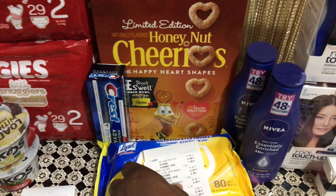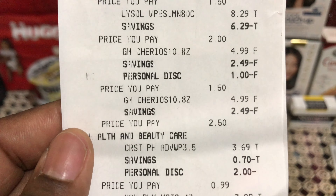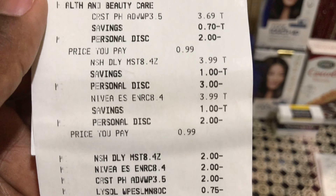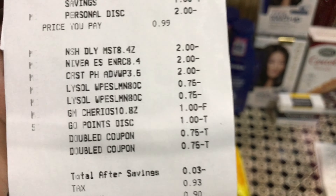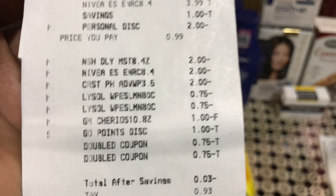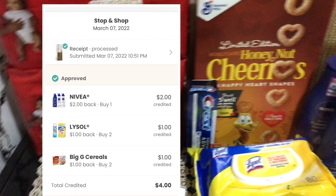For the third transaction — my second account — the Lysol 50 cents digital came off, the General Mills $1 off coupon came off, the Crest digital applied, and the Nivea $2 and $3 digital coupons applied. All paper coupons scanned fine. I redeemed 100 Go points in this transaction and my subtotal came to negative 3 cents — completely free plus a tiny money maker.